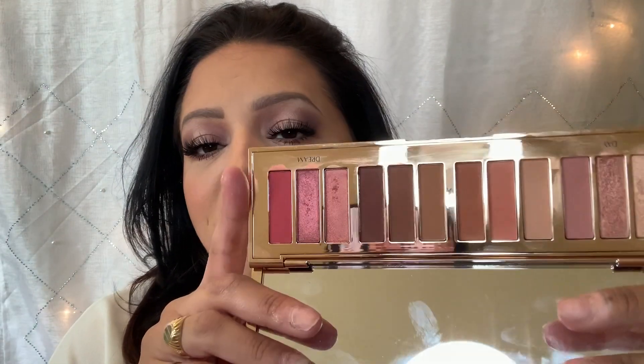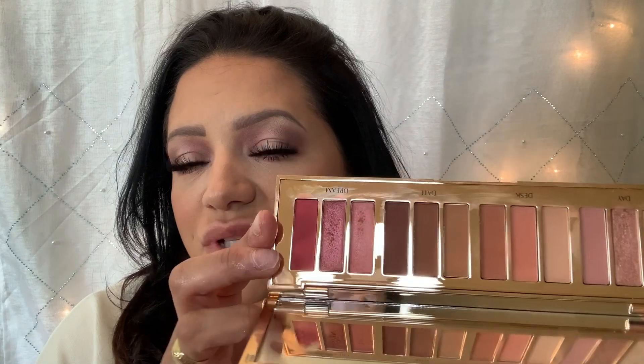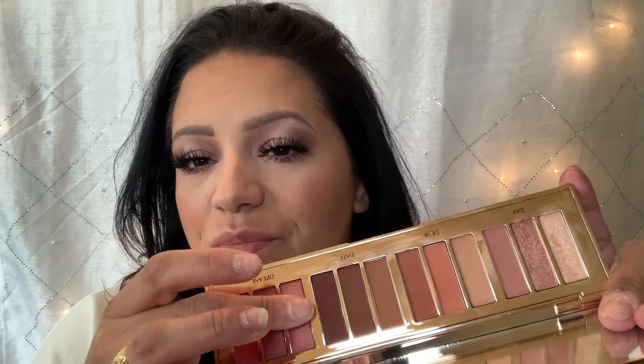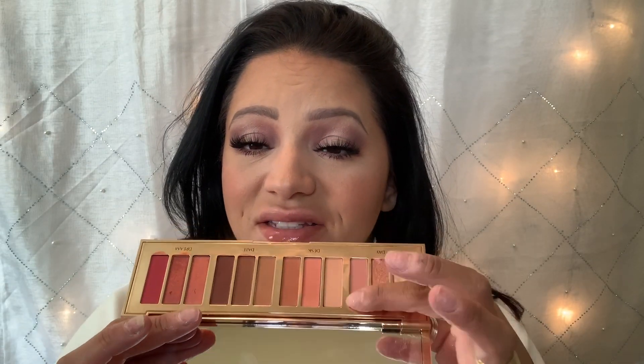The next palette I have is the Pillow Talk Instant Eye Palette by Charlotte Tilbury. The reason I say this one would be really good for spring or summer is because it's got lots of really soft tones that you can build up. It goes from very light, super soft colors to deeper tones that will take you into evenings — and they're just beautiful.